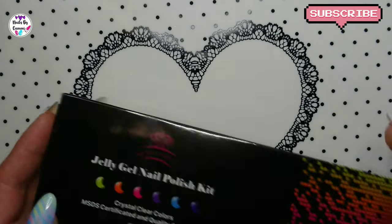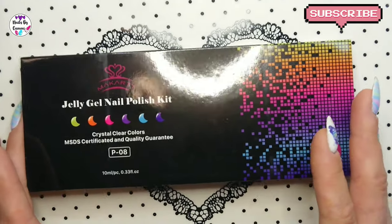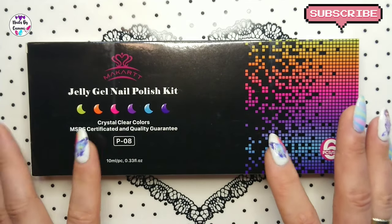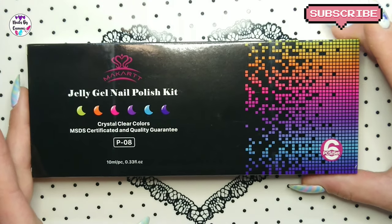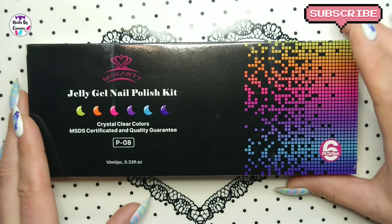And at last, I got the Makart Gelly Gel Nail Polish Kit. I will be posting the swatch video before this one, so if you watch my channel you will have already seen it when I post this haul.